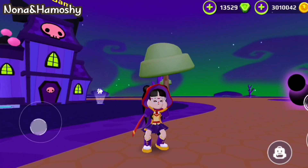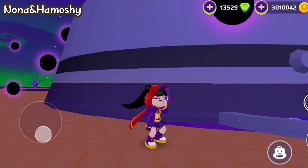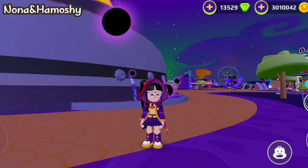Hey, I'm NunaGamer and this is a new video about the location of the first secret box in the new update, the Kuromi Update.